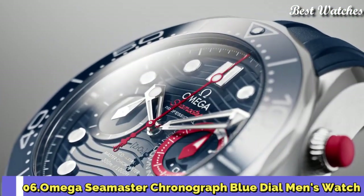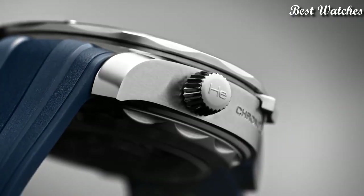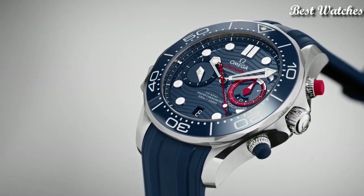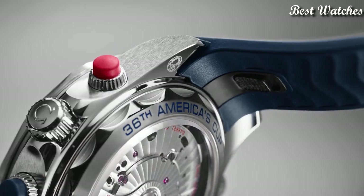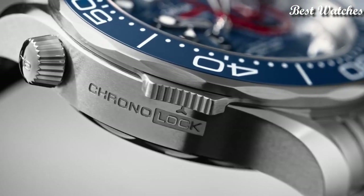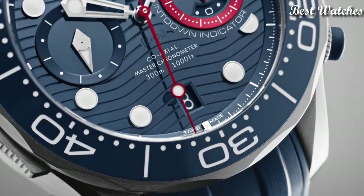Number 6: Omega Seamaster Chronograph Blue Dial Men's Watch. Stainless steel case with a stainless steel bracelet, unidirectional rotating stainless steel bezel with an inlaid blue ceramic ring, blue dial with luminous silver-tone hands and dot hour markers, analog chronograph, automatic movement, scratch-resistant sapphire crystal, screw-down crown, case size 44mm, bandwidth 21mm, water resistant at 30m. Functions: chronograph, column wheel, date, hour, minute, second. Coaxial escapement, chronometer, Swiss Made.